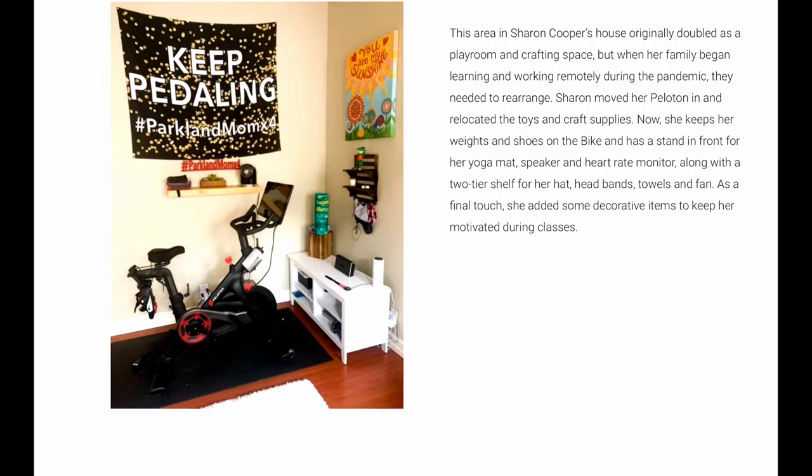Last is Sharon Cooper. She has hers in what is basically a playroom and crafting space. This is a lot like what I'm doing here, which is the game room — and then I also have the Peloton. So all these are great options, and again the link for all this is down below if you want to read more about fitting that Peloton in a tight space.